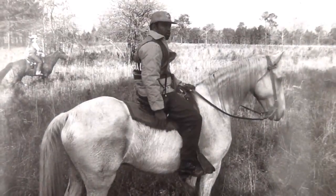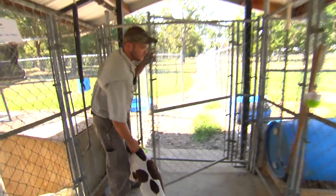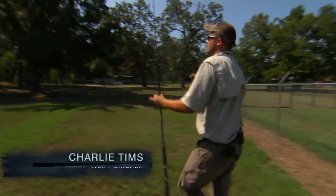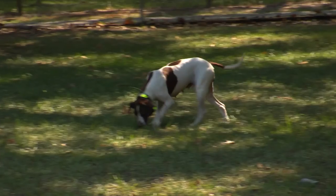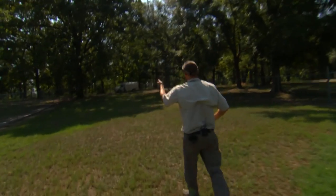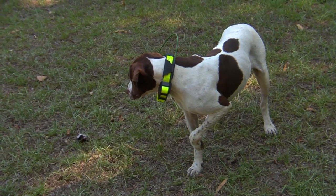Your locals would hunt quail — they would hunt with a gun and a dog and go out. They're no different than a baseball player or a football player; they are athletes. All these dogs, they want to come out here and do this. They love to do it just as much as we do. She is pointing, and that is our cue that they have found the birds.